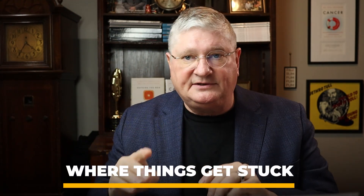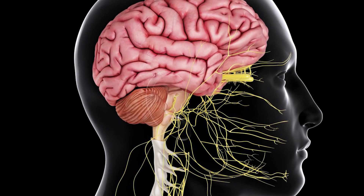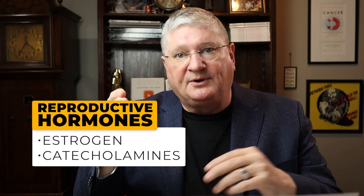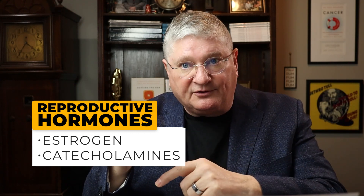The next step where things get stuck is the cousin of DAO — MAO, monoamine oxidase. Now you hear about MAO inhibitor drugs; those are used for depression and other stuff in the central nervous system. Monoamine oxidase is very important because it gets rid of a ton of things, not just histamine. It's the second step in the HMNT+ pathway and helps take methyl histamine and turn it into histamine aldehyde. The problem is tons of other molecules go through MAO as well — reproductive hormones like estrogen, catecholamine hormones like dopamine and norepinephrine — so everybody's trying to get through MAO and it's often slow.